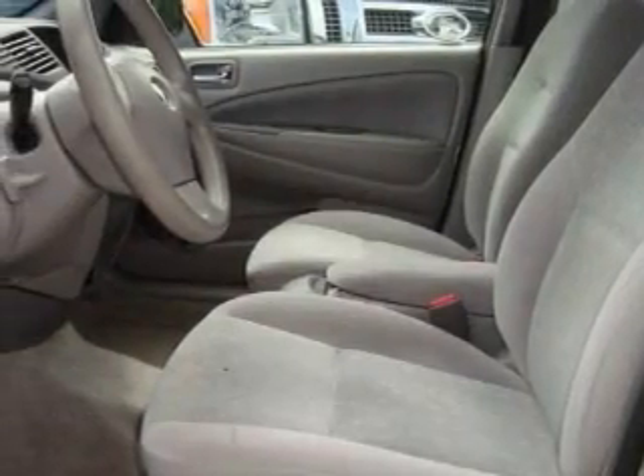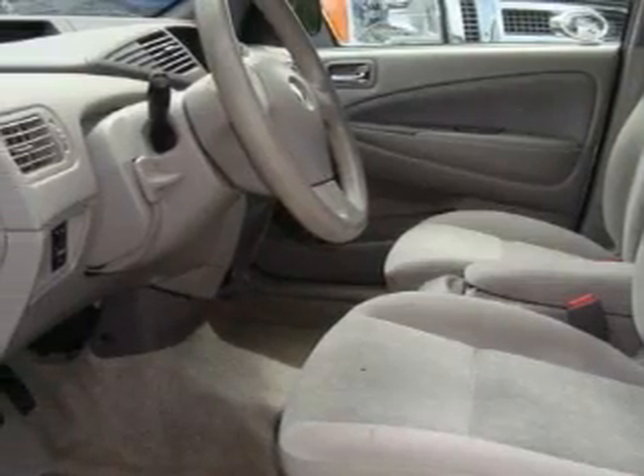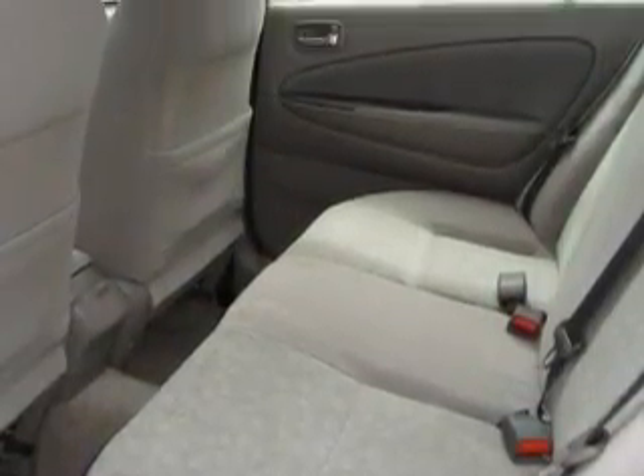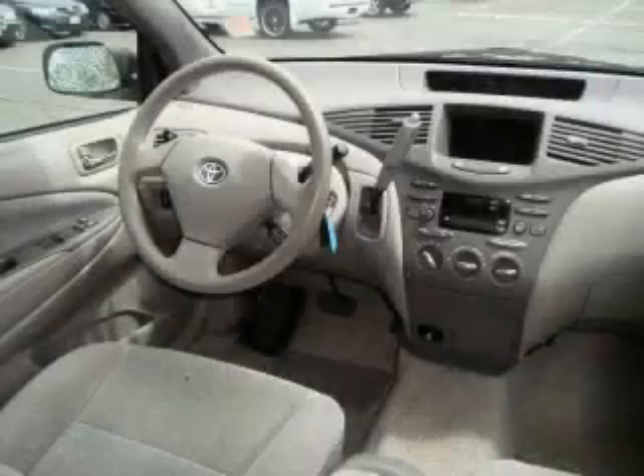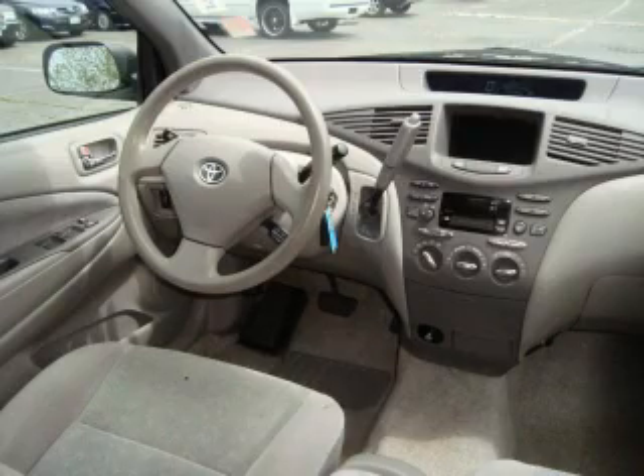Its top features include air conditioning with automatic climate control, cruise control, a rear window defroster, a CD player, an anti-lock braking system, a passenger side airbag, and it's easy to see why this automobile is an excellent choice.